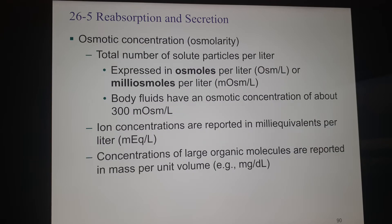Now let's talk about osmotic concentration, or osmolarity — that's how many particles of a solute are in a liter, expressed as osmols per liter or milliosmols per liter. Most of your body fluids hang out at an osmotic concentration of about 300 milliosmols per liter. Ion concentrations are in milliequivalents per liter, and large organic molecules are reported as mass per unit volume, like milligrams per deciliter, as we saw for glucose.